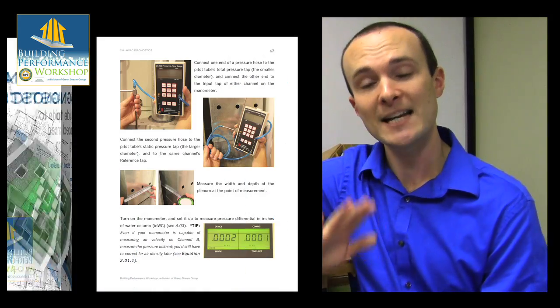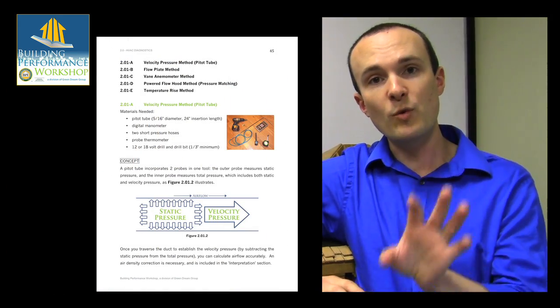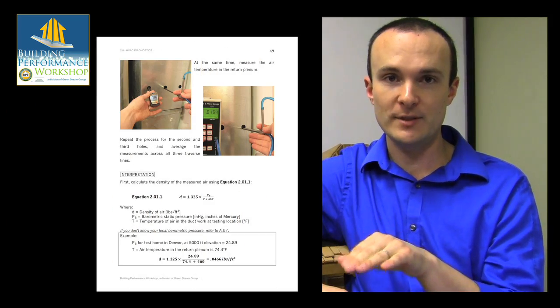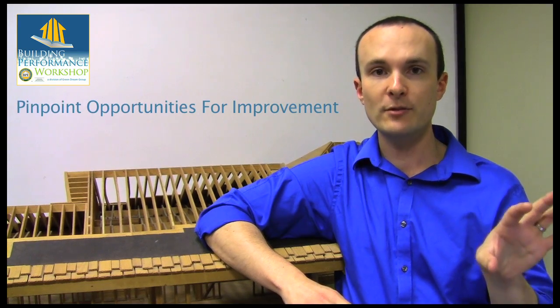What this book does is takes you through step by step with full color photographs what you would need to do in order to run and then interpret any test in any of your clients' homes, so that you can now illustrate to your client that there is an opportunity for improvement that they should invest in.